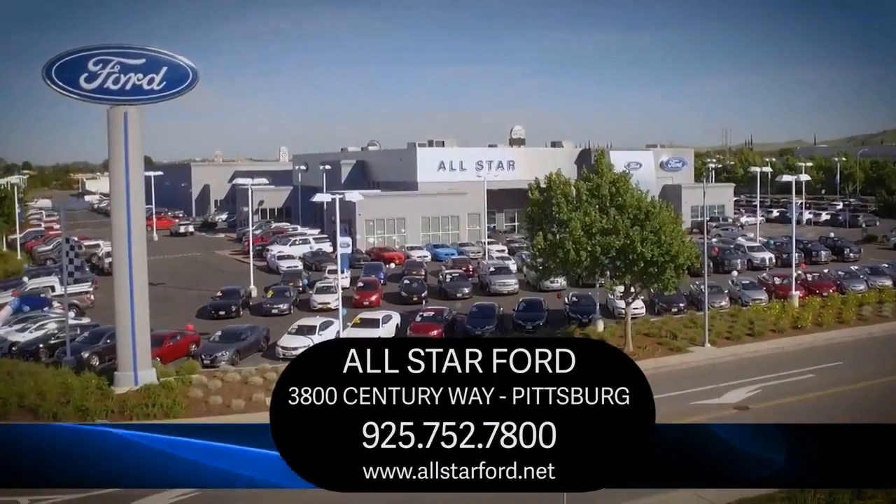We are located at 3800 Century Way in Pittsburgh, just off the Highway 4 Auto Center Drive exit.